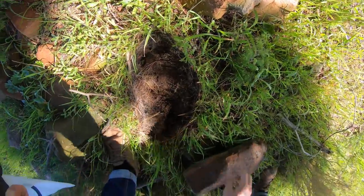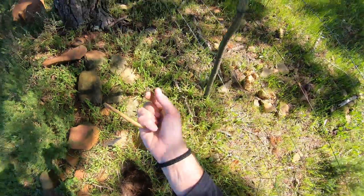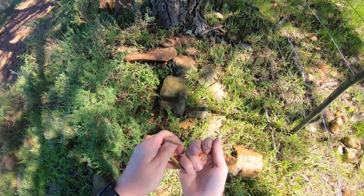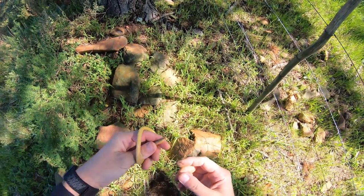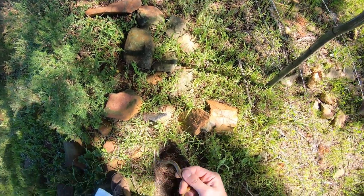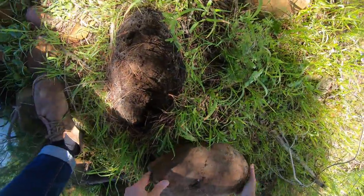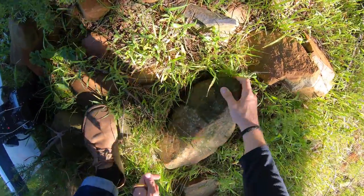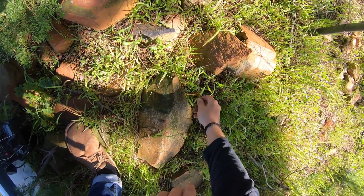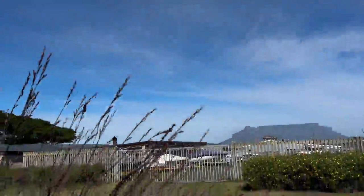There's an Acontias - this is a Cape legless skink, Acontias meleagris. These are legless or limbless lizards. I'm not going to bother much with this guy, so we'll put the rock back as one does, and this guy will just disappear into the pine needles and find his way back under there.